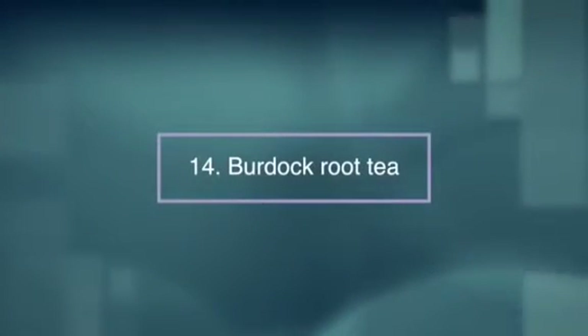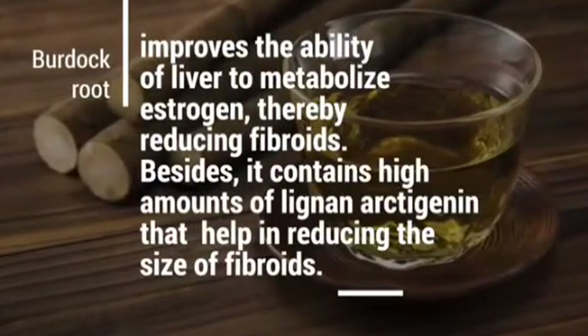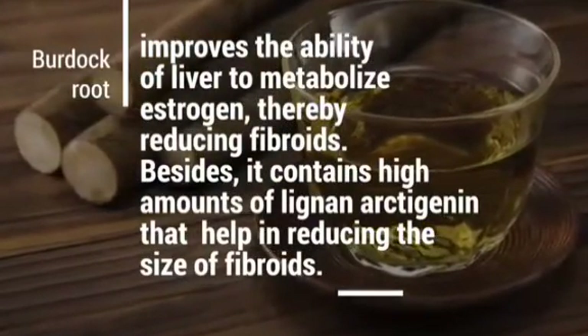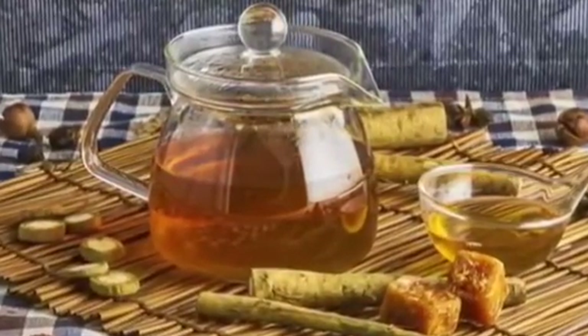Number fourteen, burdock root tea. Burdock root tea improves the ability of the liver to metabolize estrogen, thereby reducing fibroids. It also contains certain properties that help reduce the size of fibroids.